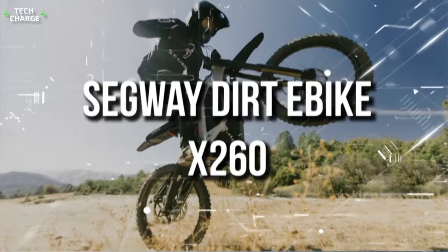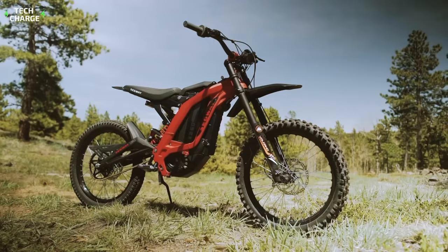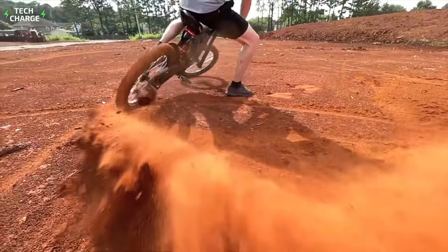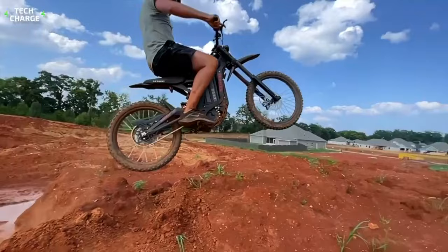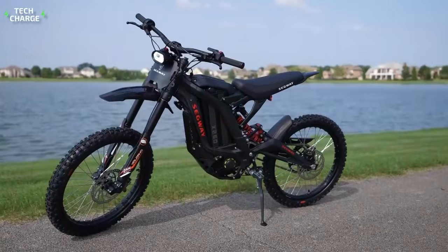Number 5: Segway Dirt E-Bike X260. For the asking price of $6,500, the Segway Dirt E-Bike X260 gives a lot in return. The renowned e-scooter company has two dirt bikes on offer, and this is the bigger and more capable one. It combines an all-electric drivetrain with a bicycle-like chassis, so it's no surprise that the motorcycle weighs just 121.3 pounds. Thanks to such a lightweight body, the max output of just 6.7 horsepower is plenty enough for decent performance, with 25 pound-feet of torque and a top speed rated at 46 miles per hour.